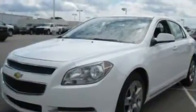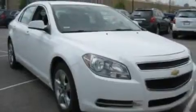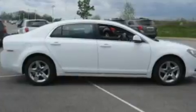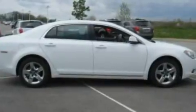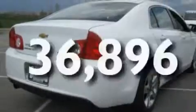Its top features include air conditioning, cruise control, full power accessories, XM satellite radio, a multi-link rear suspension, steering wheel mounted gear shifting, a security system, traction control and stability control systems, external temperature display, and this vehicle has less than 37,000 miles.